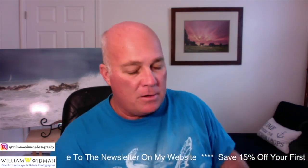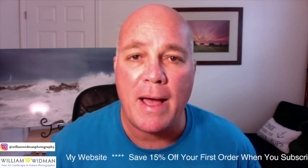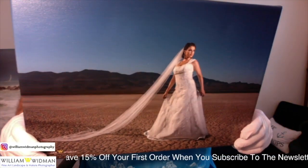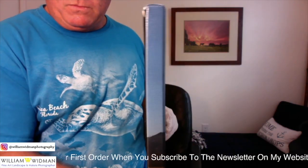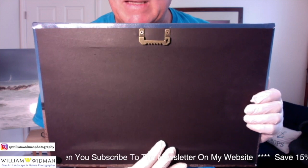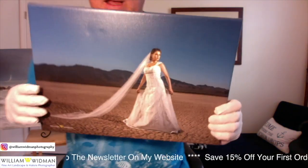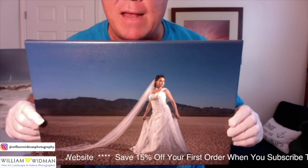The next media type is a canvas gallery wrap. This image is another throwback from my portrait photography days. It has a three-quarter-inch wrap with an easy cleat hanger for mounting — professionally done, beautiful material printed right on it. This is a beautiful lady I had the pleasure of working with in the deserts of Nevada.